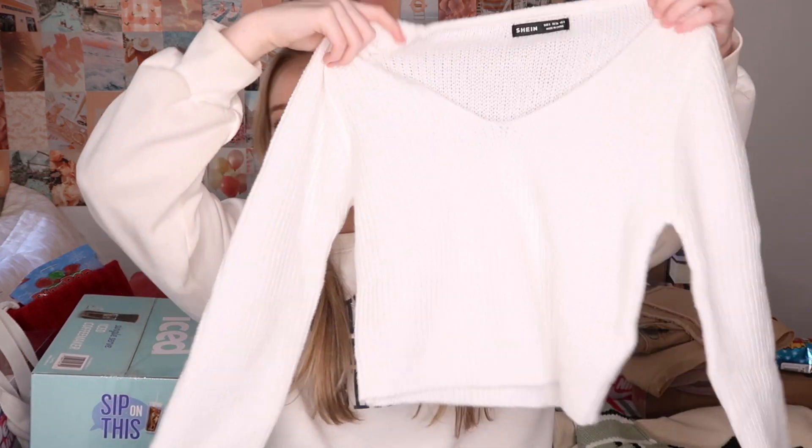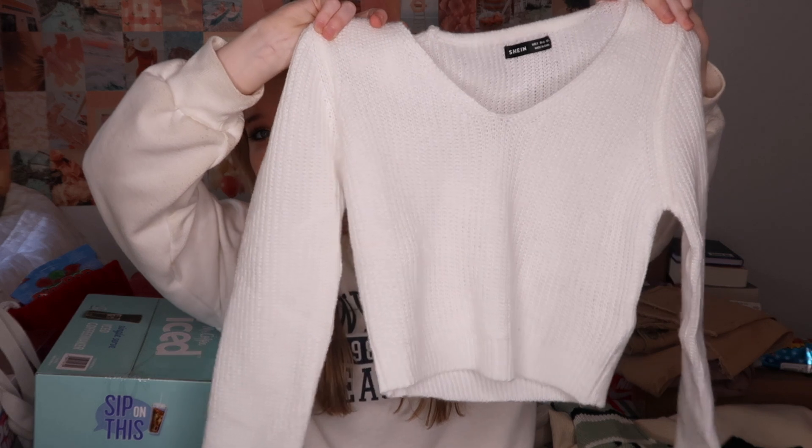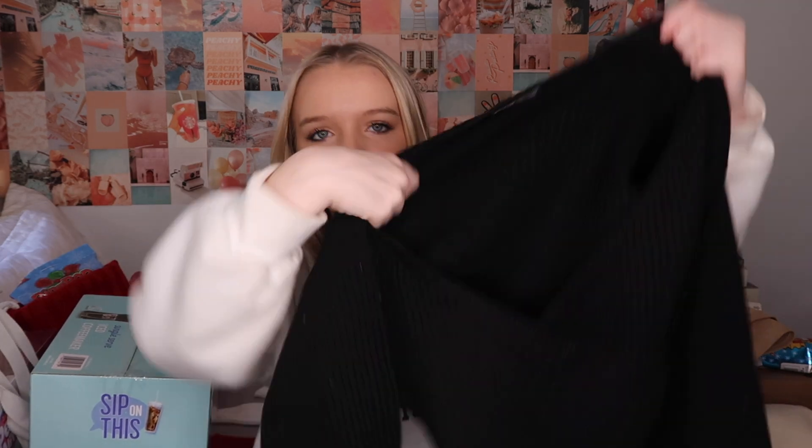Now going into actual sweaters — I got so many sweaters. It was 30 degrees on Christmas and now it's like 70 outside, warm enough for short sleeves, and all of this is sweaters. I hate cold weather, I hate winter, I love warm weather and summer, so I'm not complaining. The good thing is some of them are thin, so you can still wear them in warmer weather. I got this really pretty white sweater — it's so cute and I'm excited to try it on. I also got this black sweater which is really pretty.